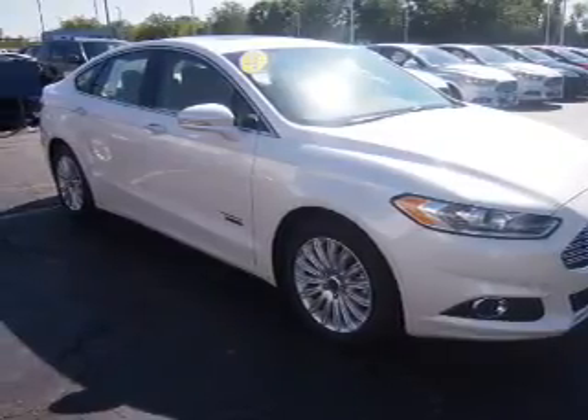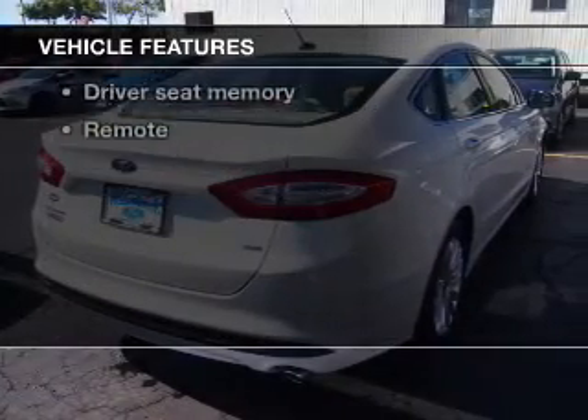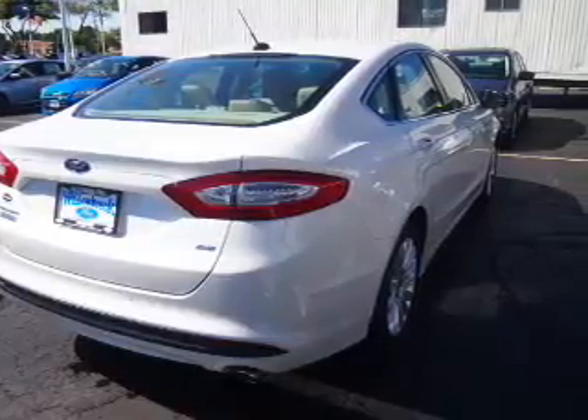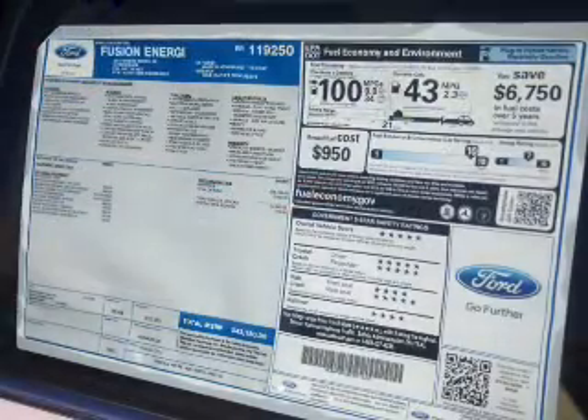Memory settings are just one of the extras. And with these notable features, you won't want to miss out on the opportunity to own this amazing ride: keyless entry, leather seats, power door locks, power windows, cruise control, Bluetooth wireless, and AM-FM stereo with a CD player.